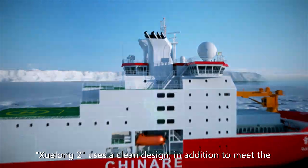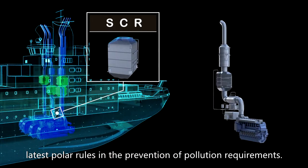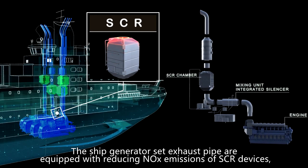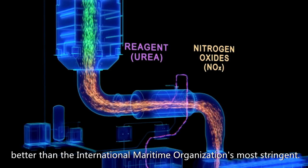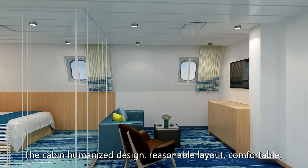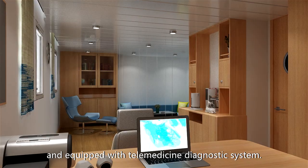Xuelong-2 uses a clean design. In addition to meeting the latest polar rules on pollution prevention, the ship's generator set exhaust pipes are equipped with SCR devices that reduce carbon monoxide emissions beyond the International Maritime Organization's most stringent standards. The cabin features humanized design, reasonable layout, comfortable quarters, and is equipped with a telemedicine diagnostic system.